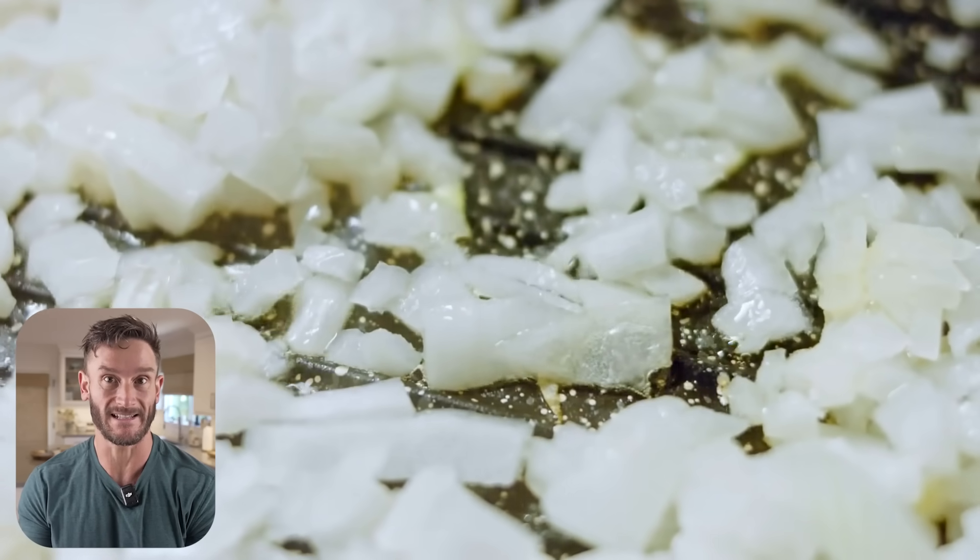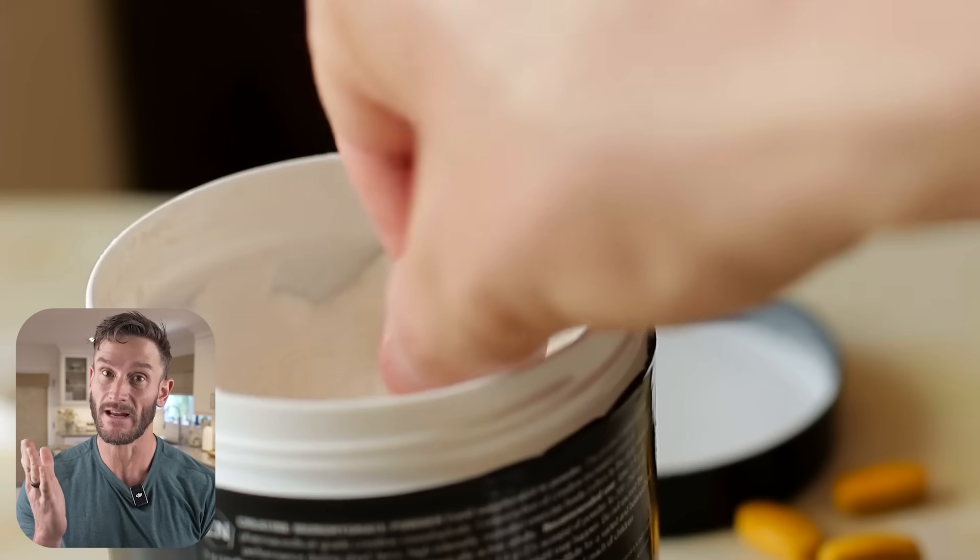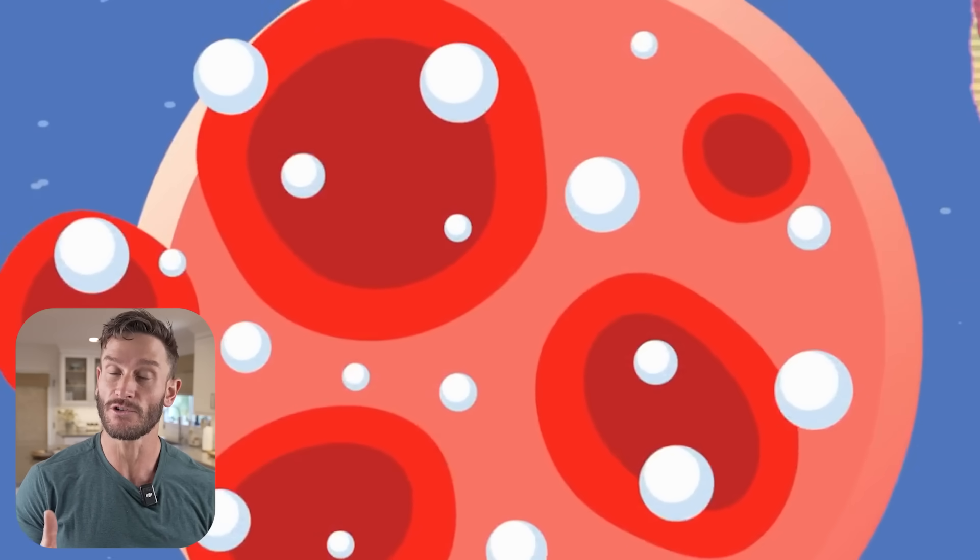Think about an onion caramelizing — that's essentially what happens inside your body, and it's very problematic and very real. The good news is carnosine, which is a very inexpensive supplement, has huge effects at stopping this in its tracks.